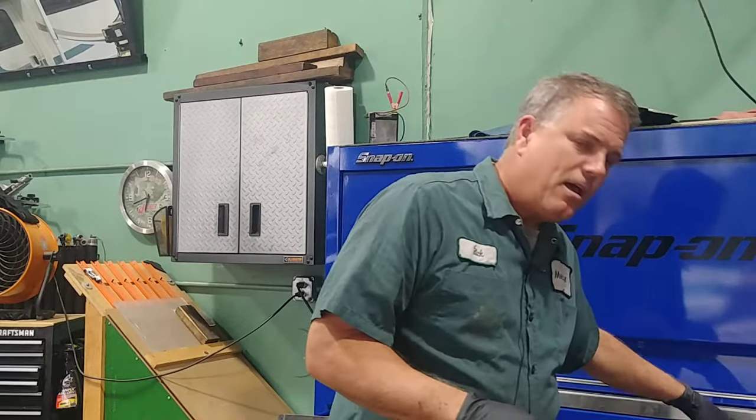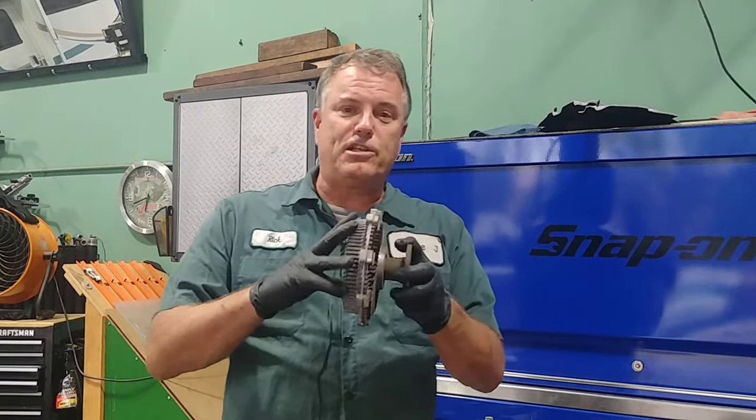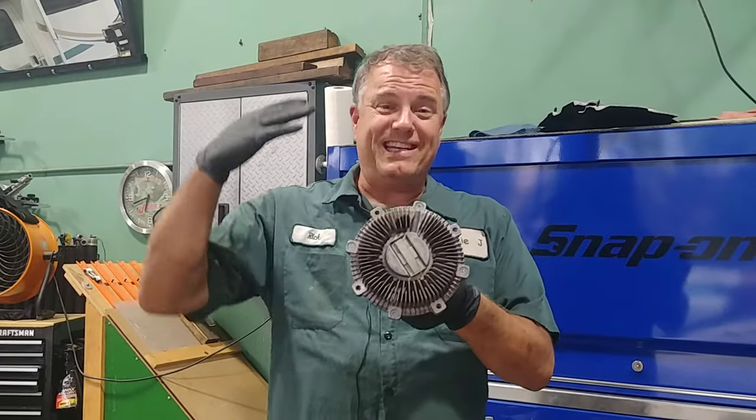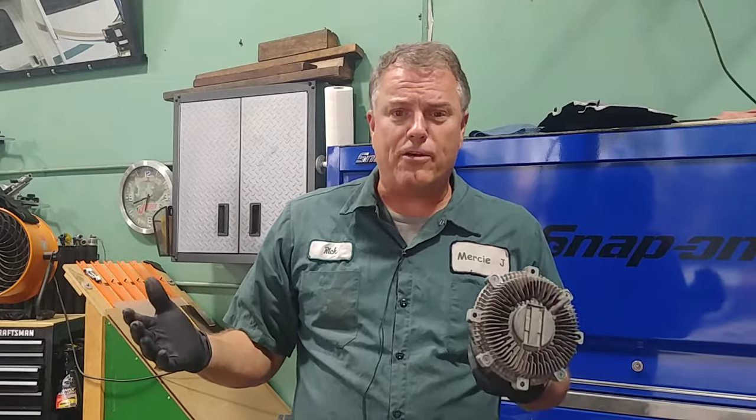Now, out by our radiator and our condenser — which is for the air conditioning — we can have either a fan clutch type fan, which is what this is. This is a fan clutch, and attached to it would be a big fan, kind of like a box fan you'd have in your house. These would typically be on trucks.